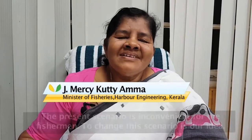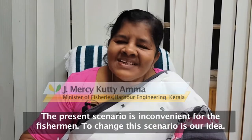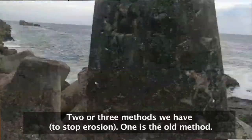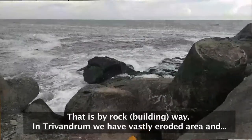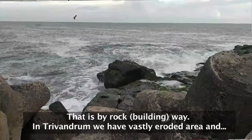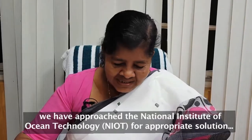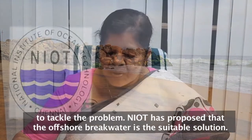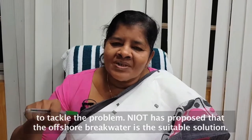Yes, the inconvenience to the fishermen is now the present scenario. To change that scenario is our idea. We have two or three methods. One is the old method using rock. In Trivandrum, a very vastly eroded area, we have approached NAOT — the National Institute of Ocean Technology — which is suggesting an appropriate solution. NAOT proposed that an offshore breakwater is a suitable solution.